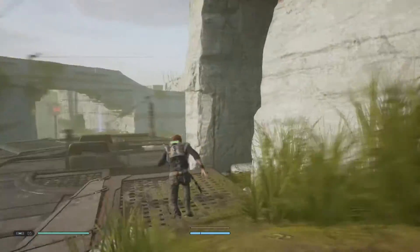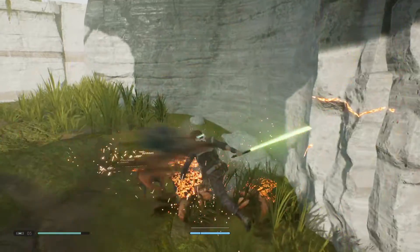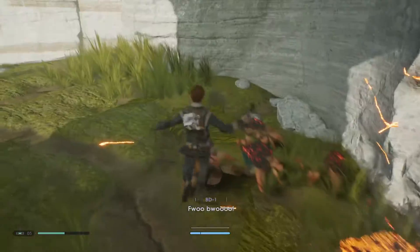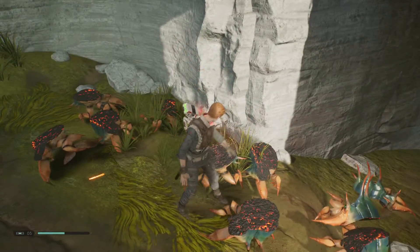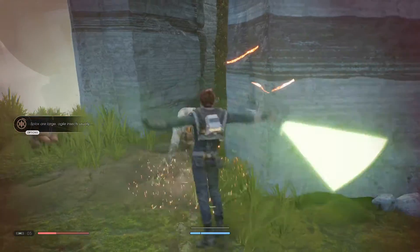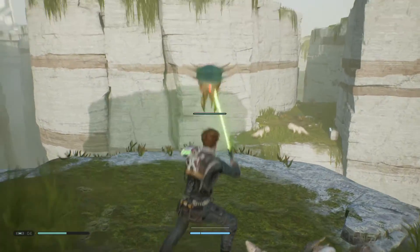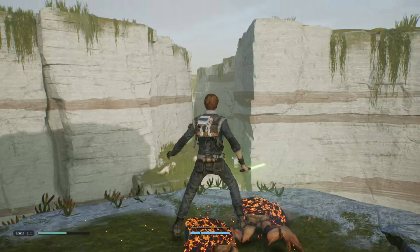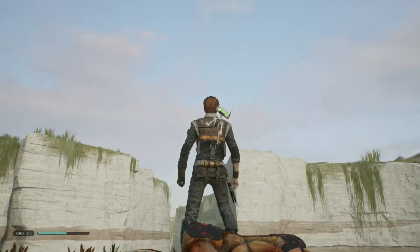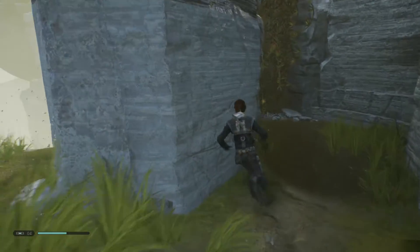I don't think I can run across that. What's that? No, damn it. What's that over there? Probably need to jump down from there maybe or something. That'll be another thing we need to check out before we leave here.